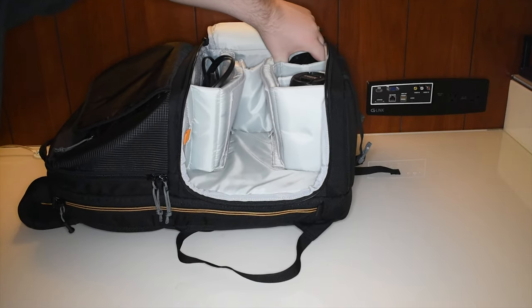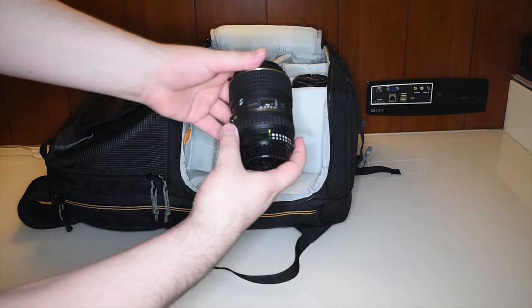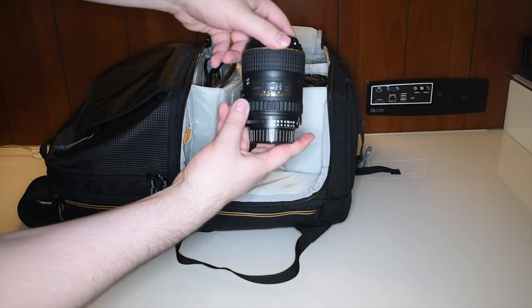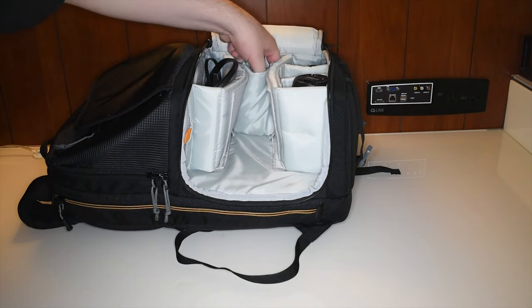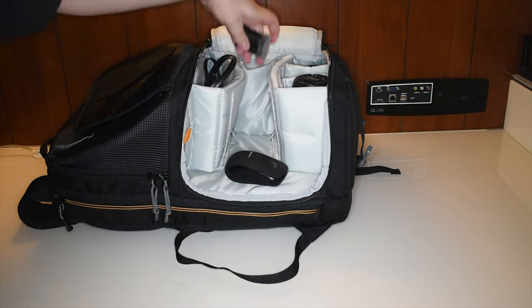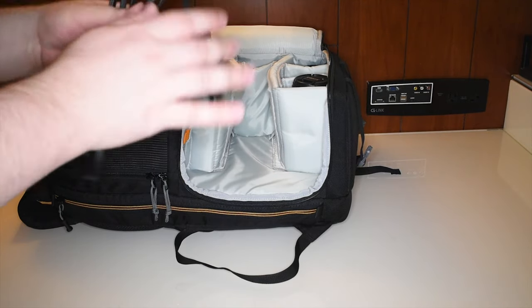This is my newest baby — a 100mm proper macro lens. It doesn't just have a macro function, it's full one-to-one magnification, or maybe two-to-one. I should double check, but either way it's an actual macro lens and a really nice one.